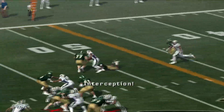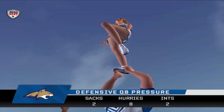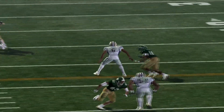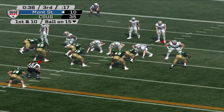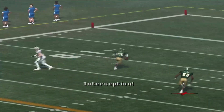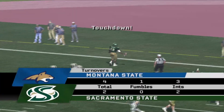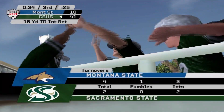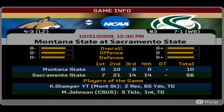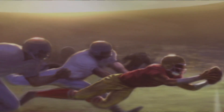Sacramento State forces yet another turnover. The Hornets, ranked number three in the country, showed why they're one of the best teams in the nation — they win 56-10 and move to 7-1. Now we check in on a top 25 matchup in Week 10 action.